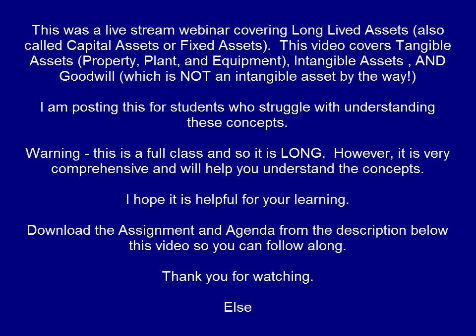Good evening. Thank you so much for joining me everyone. Today we're doing capital assets: property, plant, and equipment, intangibles, and goodwill. These are so important. If you look at financial statements such as any merchandiser — like Walmart or Amazon — you'll realize that their long-lived assets are unbelievably large in comparison to their other assets.